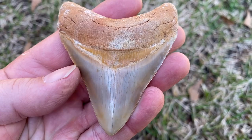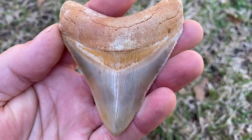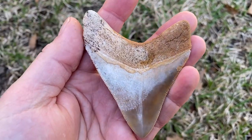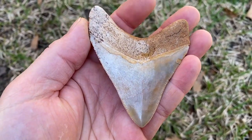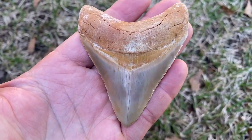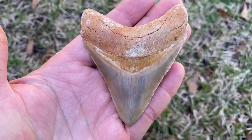This is a Megalodon tooth, but it's from Morocco. I didn't even know Morocco had Megalodon teeth until after I'd been collecting for about 20 years. A buddy of mine had some and I thought, oh my gosh, I've got to get one - so I got the nicest one I could find.